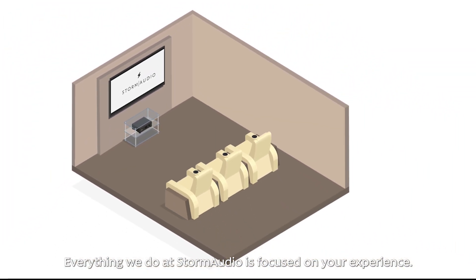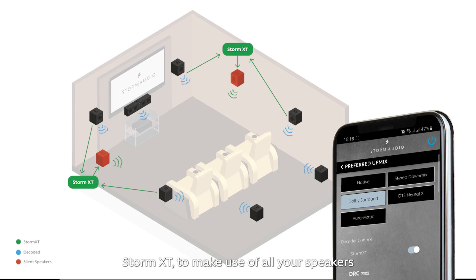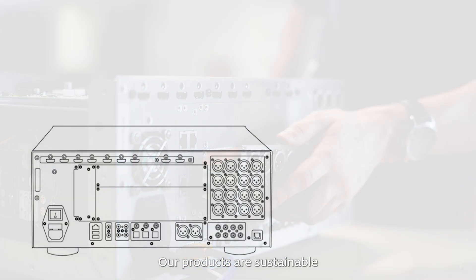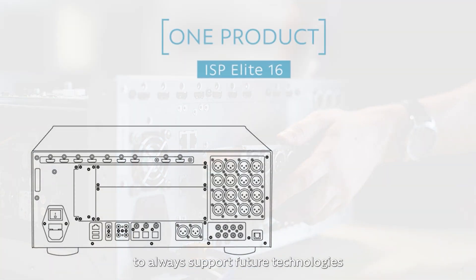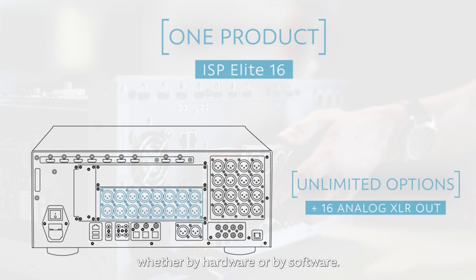Everything we do at Storm Audio is focused on your experience. So we develop our own proprietary algorithm, Storm XT, to make use of all your speakers in any scenario. Our products are sustainable and are designed to be upgradeable to always support future technologies, whether by hardware or by software.